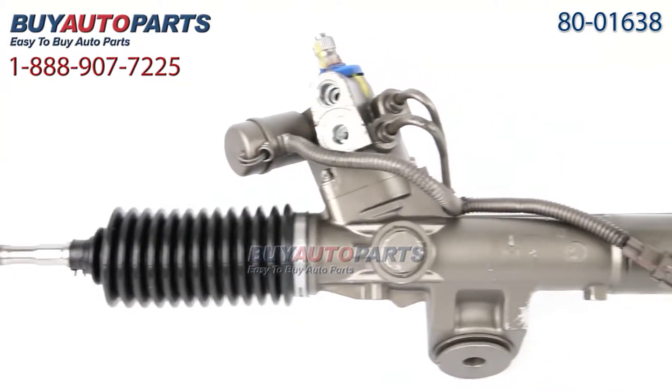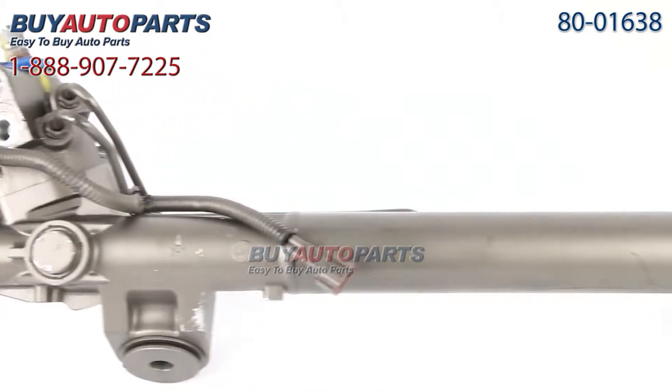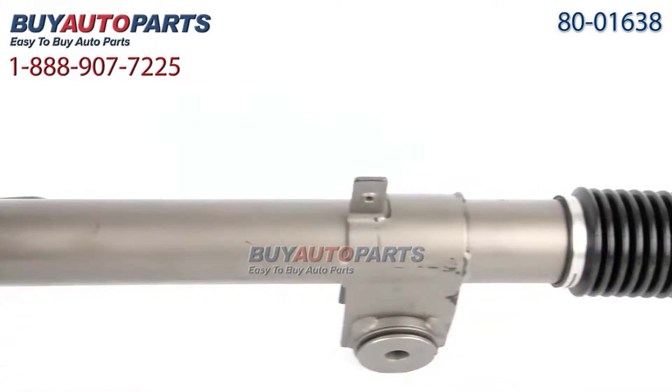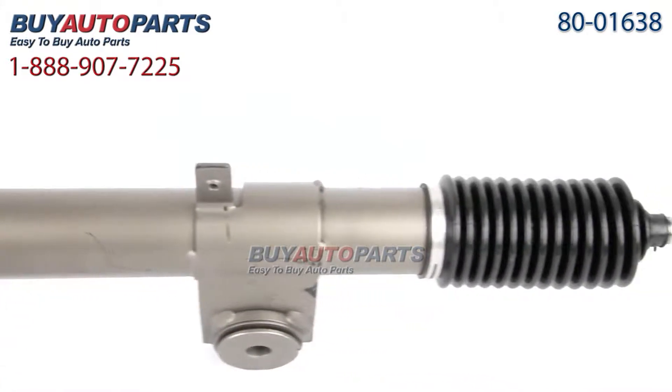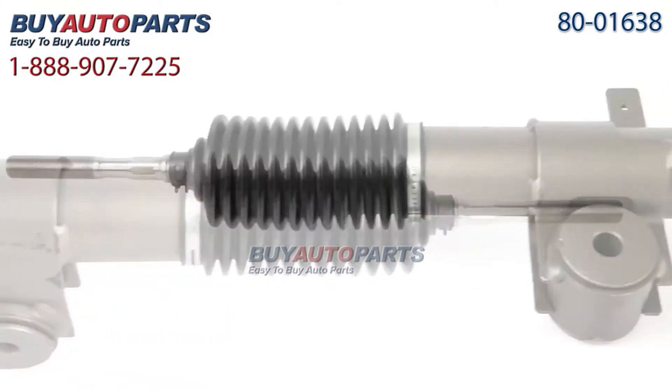We have brand new and remanufactured racks. Our remanufactured racks are completely disassembled, cleaned, and inspected. All the wearable components are replaced — the high-temperature seals, boots, gears, and valves — and then tested multiple times to make sure they exceed the OE specs.